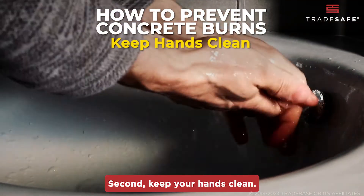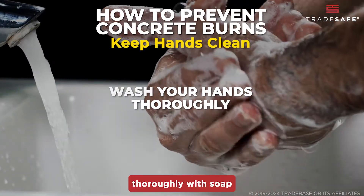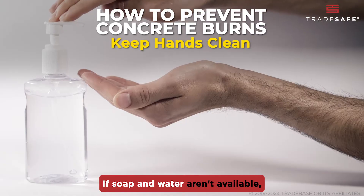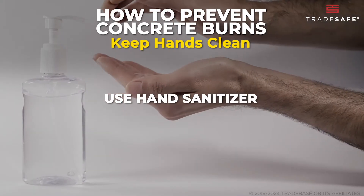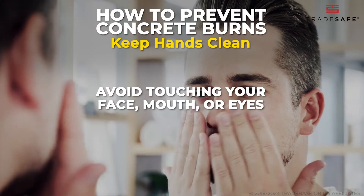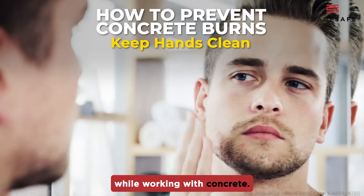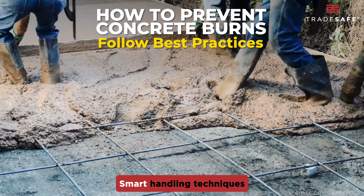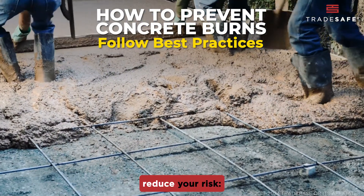Second, keep your hands clean. Wash your hands thoroughly with soap and clean water after handling concrete. If soap and water aren't available, use hand sanitizer with at least 60% alcohol content. Avoid touching your face, mouth, or eyes while working with concrete. Next, follow best practices — smart handling techniques can significantly reduce your risk.